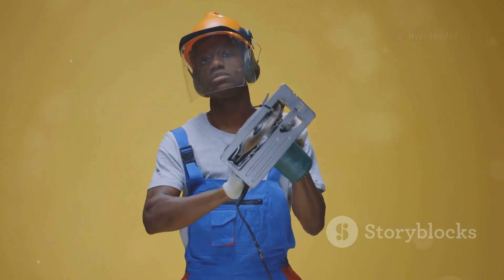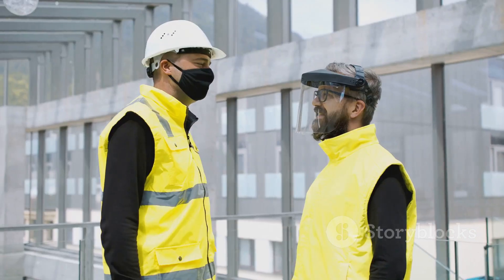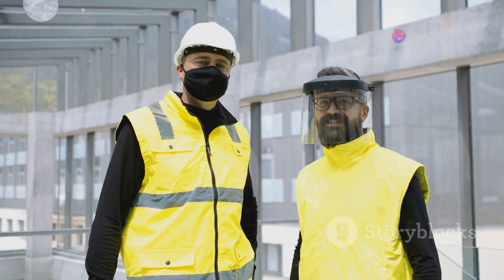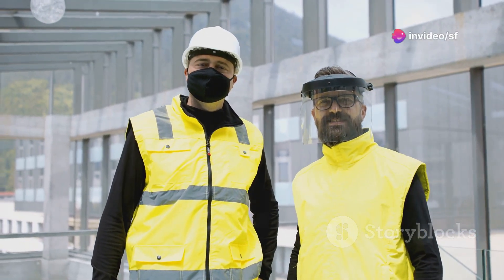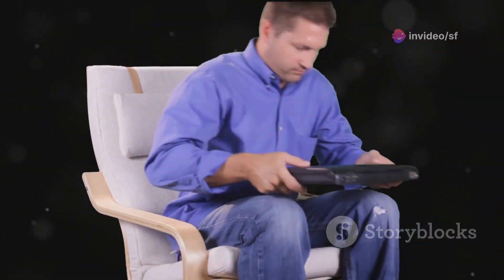Then there are the advancements in personal protective equipment, PPE. Today's PPE is lightweight, comfortable, and incredibly effective at protecting you from head to toe. Because let's be honest, nobody wants to end their workday with aching muscles and sore joints.